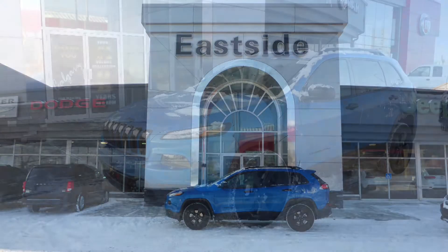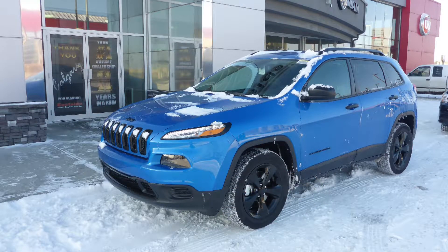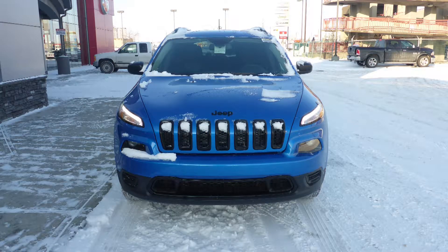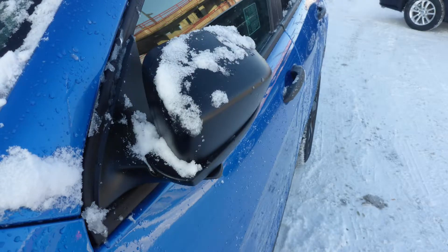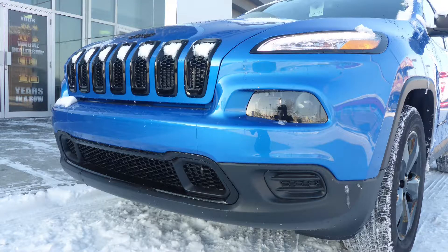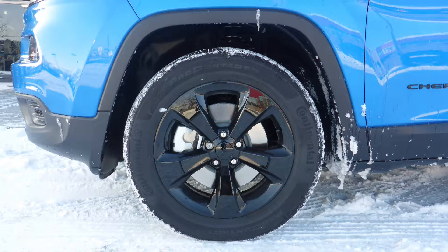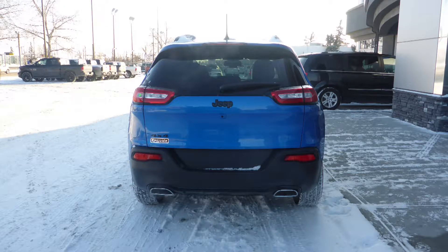Hi Samuel. This 2018 Jeep Cherokee Sport comes equipped with a 3.2L engine and automatic transmission, power-heated manual folding side mirrors, bi-xenon high-intensity discharge headlamps, 18-inch black aluminum wheels, and a hydro blue pearl exterior.